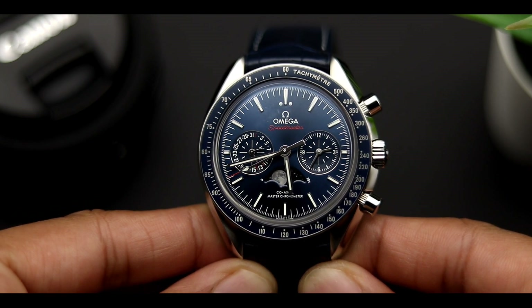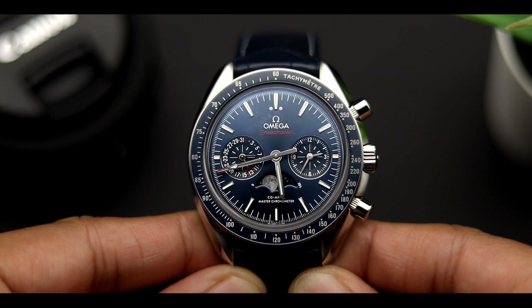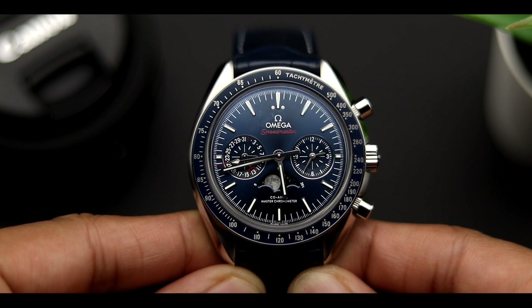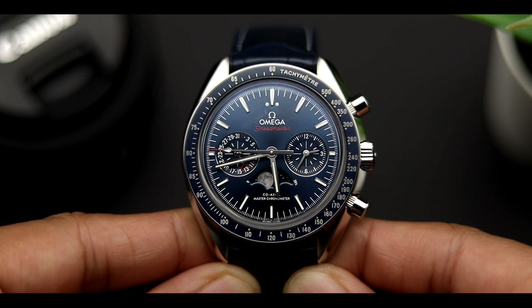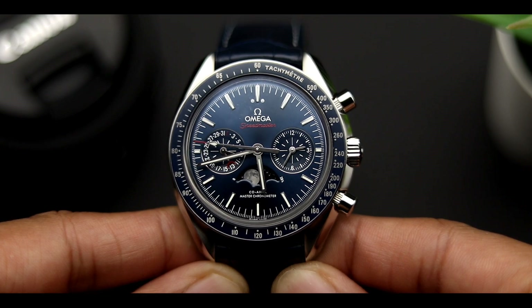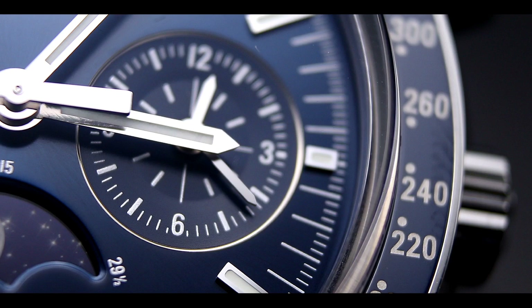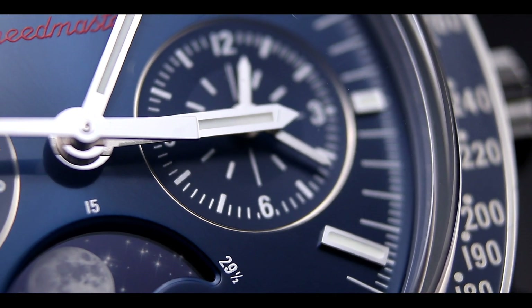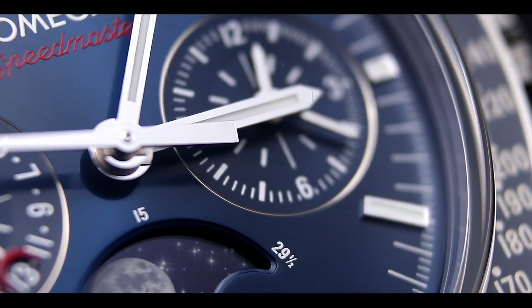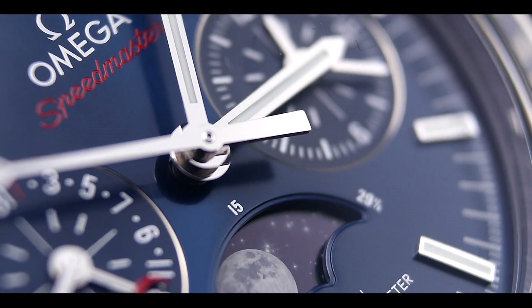The watch comes in at 44.25 millimeters with a lug-to-lug of 49.8mm, which is the reason why even though this watch is big it can actually wear under any wrist size. It's a big watch but it does wear incredibly well on the wrist. The next thing you notice is that beautiful blue lacquered dial — very stunning in the middle, giving off a very high quality color, which was one of my favorite things about this watch alongside that beautiful Moonphase.